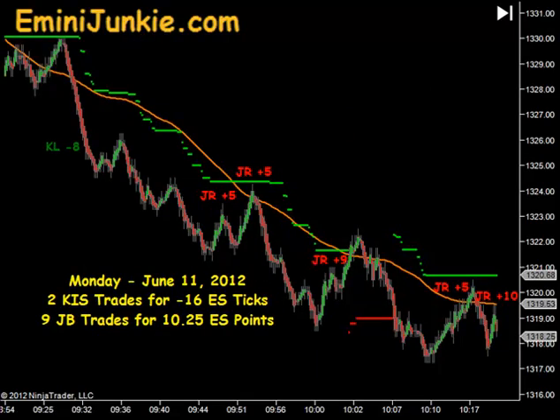Good evening junkies, welcome to eMiniJunkie.com, your ESTradeMentors free trading video for Monday, June 11, 2012.